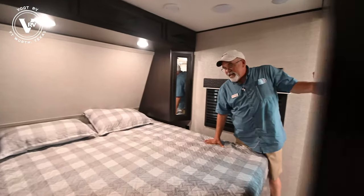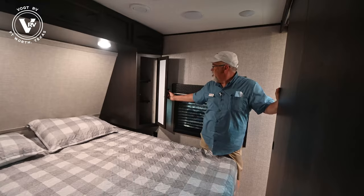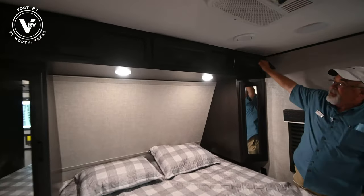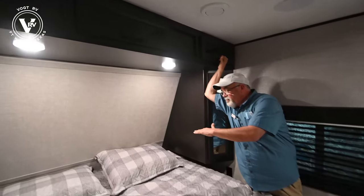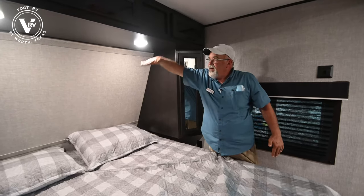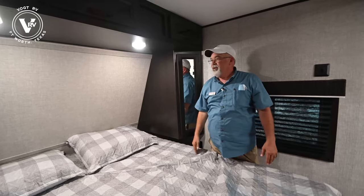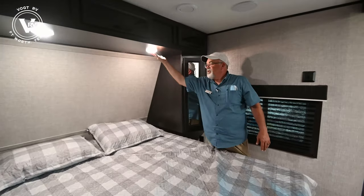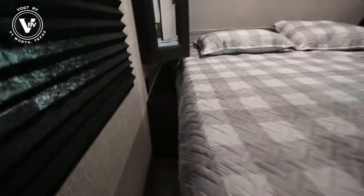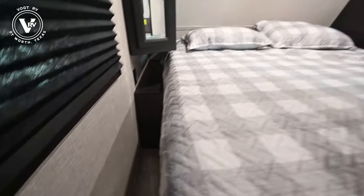This one has a king bed. You've got closets on both sides and storage up here. For you tall guys — a lot of problems were that you'd sit up in bed and bump your head on a drop-down. You don't do that in a Jayco — you've got plenty of room up here. You can control your lights, there's a little place for your CPAP machine, water, cell phone, and you've got plugs and USB ports on both sides.